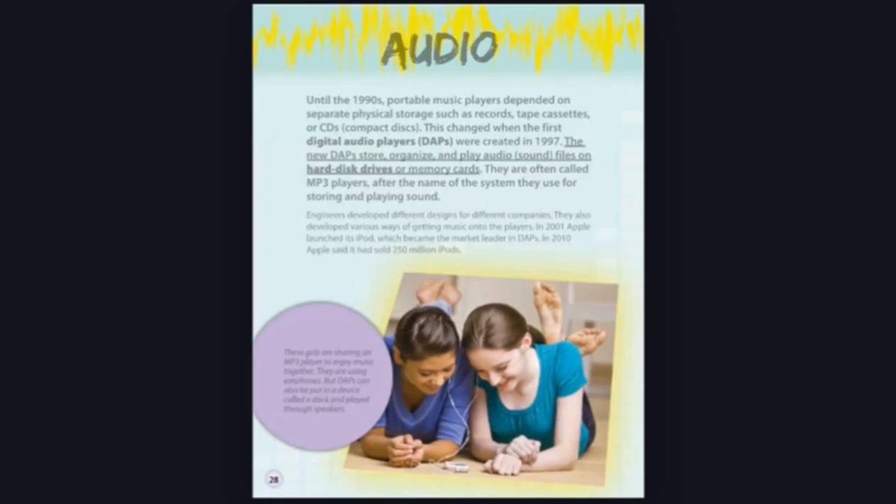Until the 1990s, portable music players depended on separate physical storage, such as records, tape cassettes, or CDs — compact discs. This changed when the first digital audio players, DAPs, were created in 1997. The new DAPs store, organize, and play audio sound files on hard disk drives or memory cards.